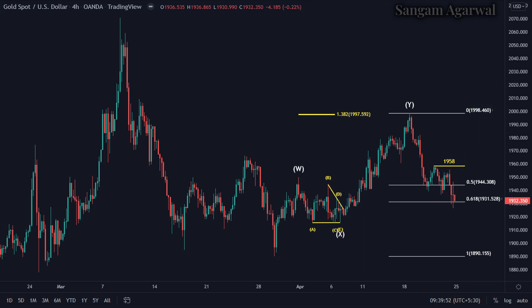But for a bullish trend, we have to wait for a clear sign of a bottom at 1931. If price goes below 1931, then the next target will be 1890.